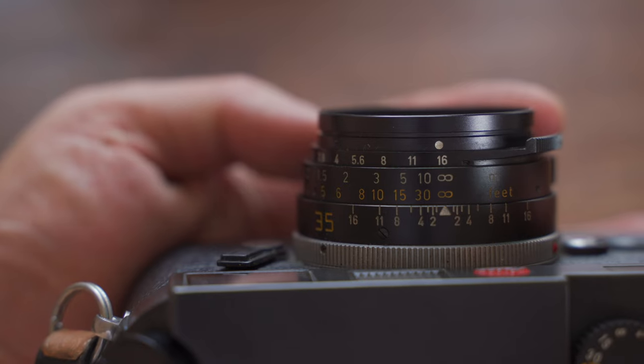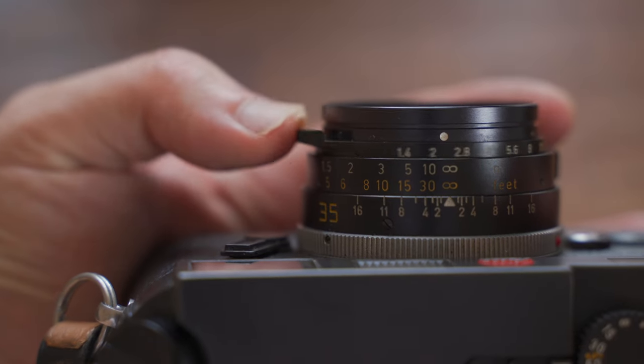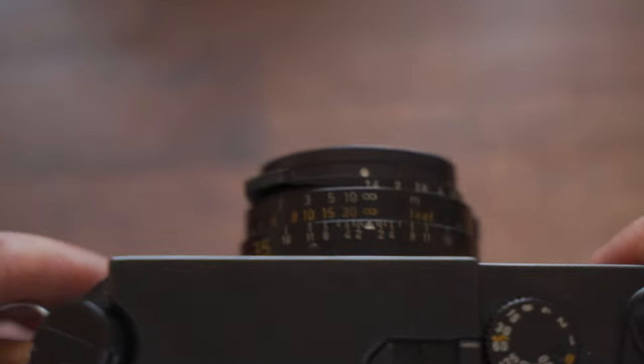In 2017, I brought my Leica M6 camera with a 35mm f1.4 Pre-A lens. Just one camera, one lens, traveled to Israel for two weeks.